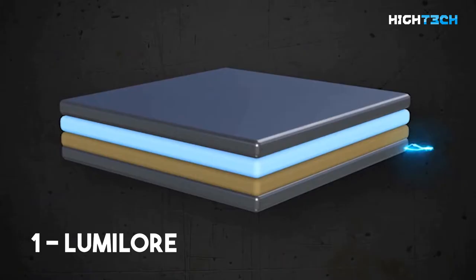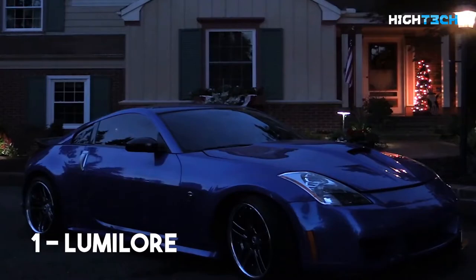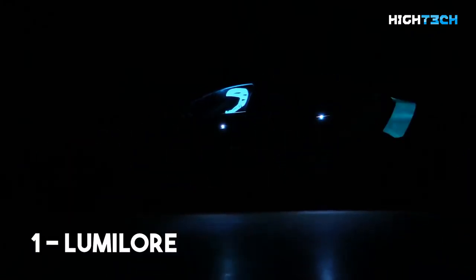This is a patented electroluminescent coating technology that can be turned on and off with a flick of a switch. If you ever needed your car to stand out, this is the stuff that you need. Unsuspecting pedestrians will never forget your car once they see it.